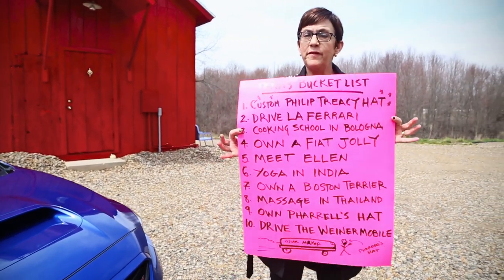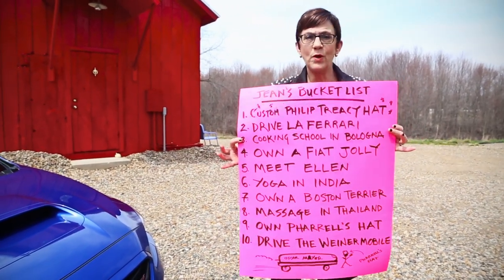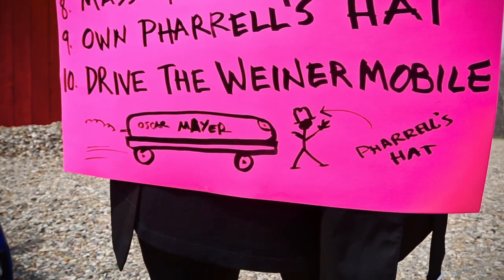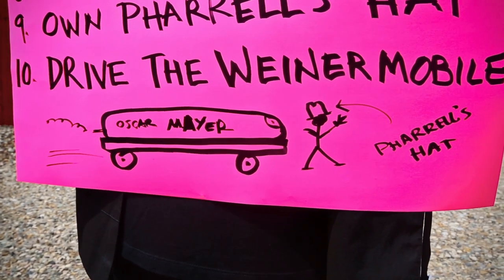And speaking of vehicles, I pushed one when it ran out of gas, but I have never driven one. I would like to drive the Wienermobile. Is it too much to ask?